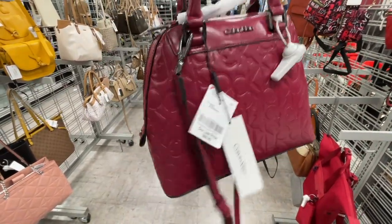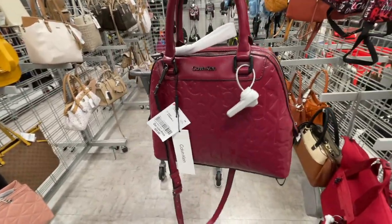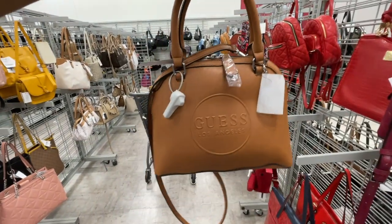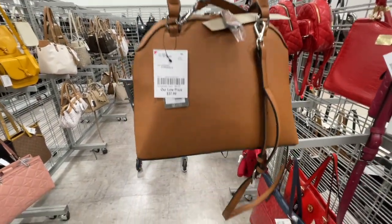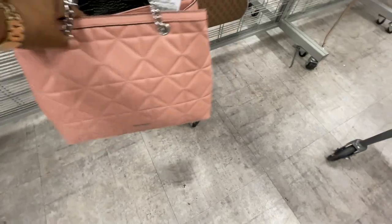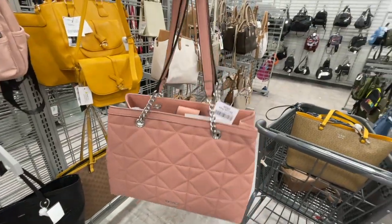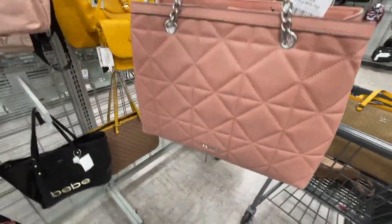Feels really heavy. And $16.99 — this is a Guess. Cognac, $37.99. More Nine West — only $30, the quilted type of design.